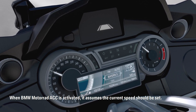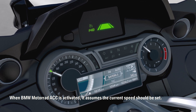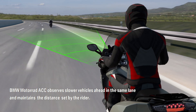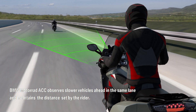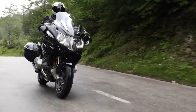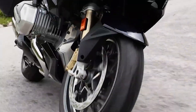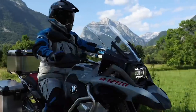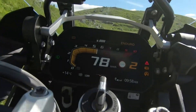The bikes used to illustrate the system in the press video are K1600s, which makes total sense as they're the most long-distance touring orientated motorcycles in the BMW line-up. But I see absolutely no reason why this couldn't roll down to the R1250RT or the R1250GS soon, and arguably to even more bikes as the tech becomes cheaper and more compact.